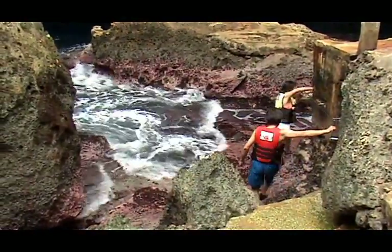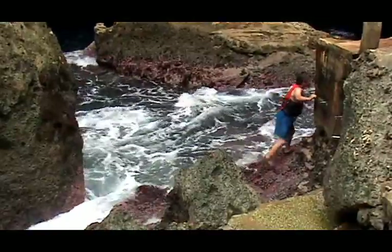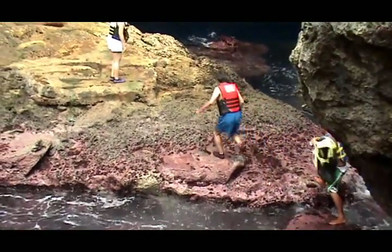Here's a group that's using the handholds that have been put here to go around the edge and cross to the large rock in the middle. It's a fairly short step across.